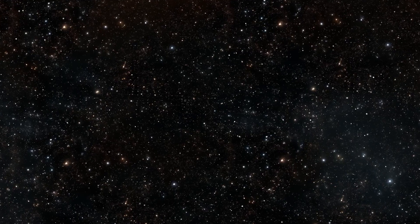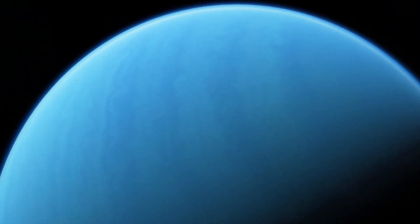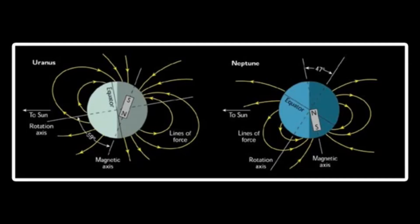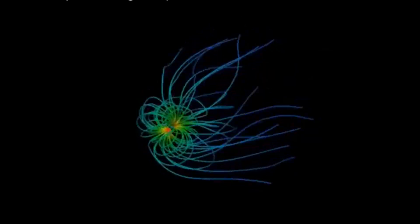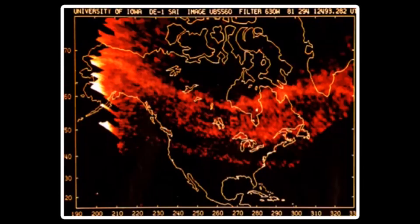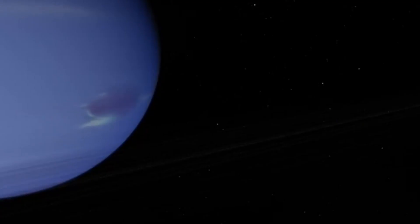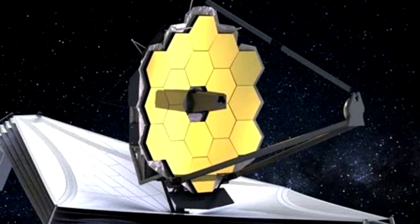But this is just the beginning. Over the next decade, with Webb watching from its perch a million miles from Earth, Neptune will be under constant observation. Researchers will be monitoring, measuring, and learning — piece by piece — about the structure, behavior, and secrets of its interior and magnetic field. Each new image, each data point, brings us closer to answers. And looking even further ahead, these insights will help pave the way for future missions — robotic explorers bound for Neptune and Uranus — missions that will no longer be flying blind, but guided by decades of groundwork laid by telescopes like Webb.